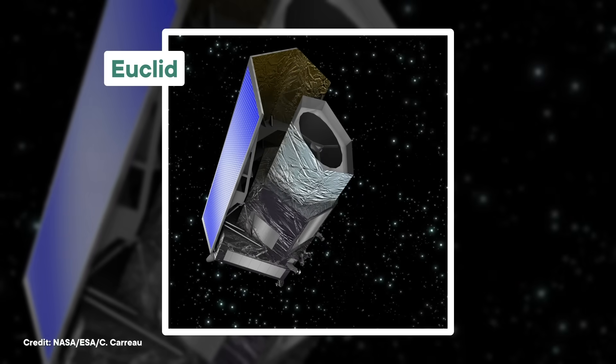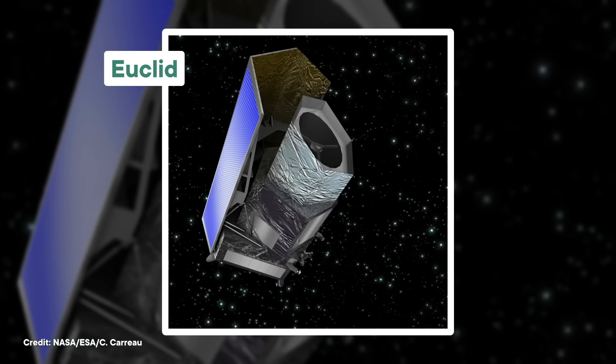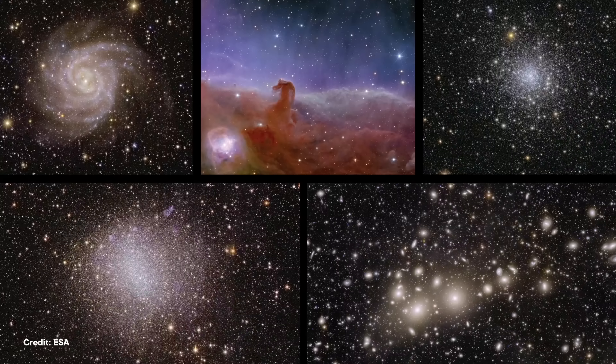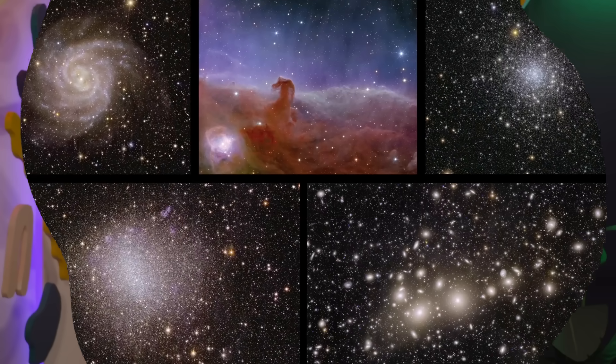So here are the top 10 space pictures of 2024 and the knowledge they unlocked. First, let's talk about our friend Euclid — not the ancient Greek mathematician, but the European Space Agency's telescope that launched last summer. Euclid's main goal is to investigate the large-scale structure of the universe and how that's changed over the past 10 billion years. The first big data drop didn't happen until May of 2024, and in addition to 10 scientific papers, it included five spectacular images that helped produce those papers, and we'll be showing you two of them.